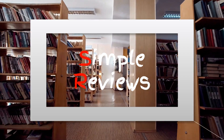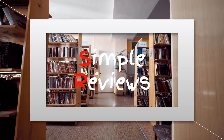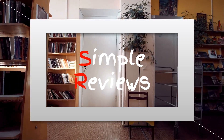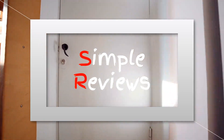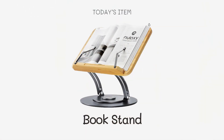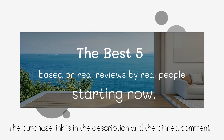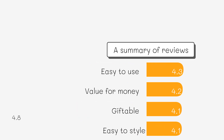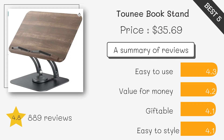Are you looking for the perfect book stand to enhance your reading experience? In today's video, we share the top book stands available on Amazon, ideal for students, cooks, and avid readers alike. This affordable and sturdy stand with two different viewing angles is great for books, tablets, and phones.